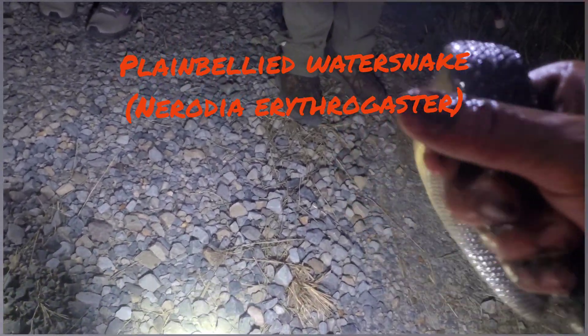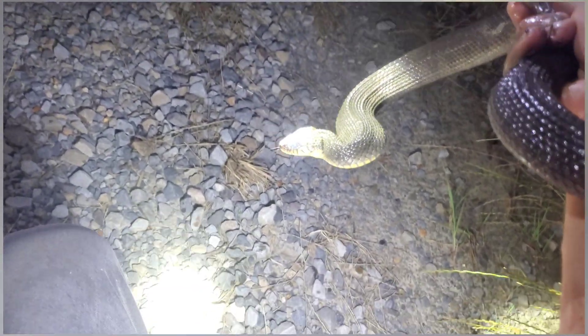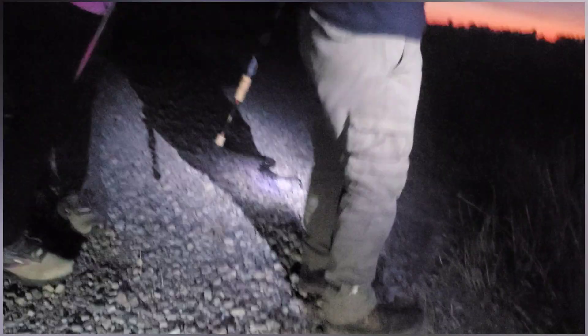That is a very angry plain-bellied water snake that's not cooperating, but he's a pretty snake. He has not managed to bite me yet, so I'm not gonna let that happen. He stinks — see, he's more liable to chase you than a cottonmouth. Let him get on out of here.